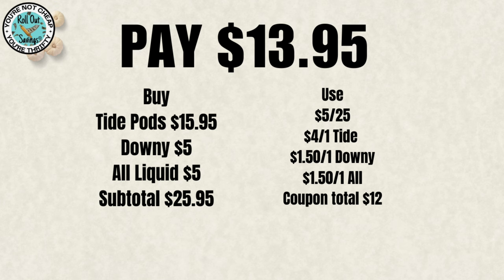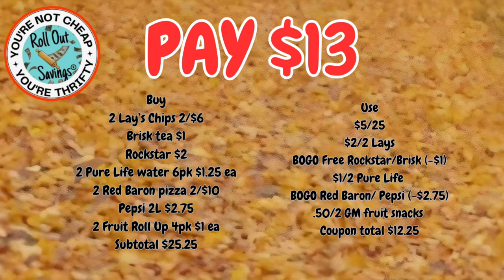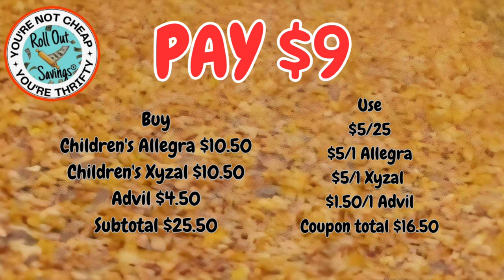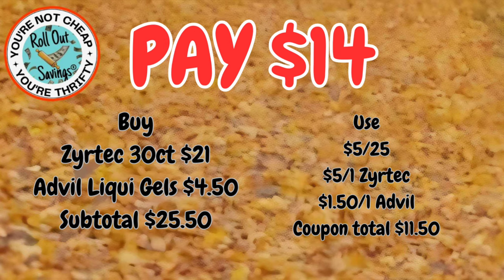The deals coming up are deals that have been good from previous weeks that are still good now if you did not use the coupons. We've got your Red Baron, your Pepsi, your Brisk Tea, your Rockstar, your Fruit Roll-Ups, your Pure Life, and also the Lays chips, and that will be $13. For $9, you can get the Children's Allegra, the Children's Zyrtec, and the Advil Liquid Gels. For $14, you can get the Zyrtec 30-count and the Advil 20-count Liquid Gels — that would be $14 after your coupons.